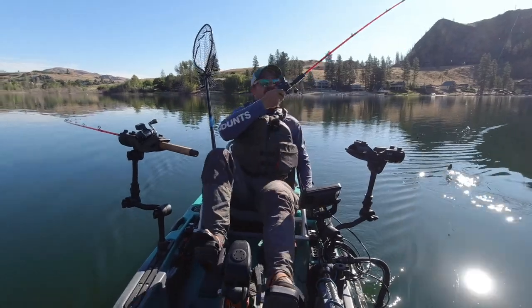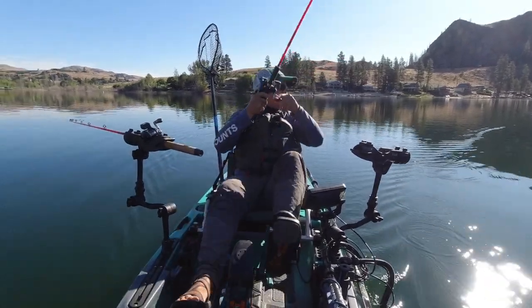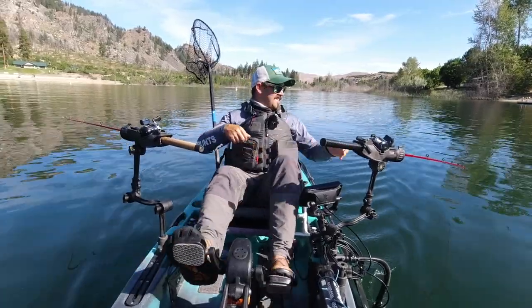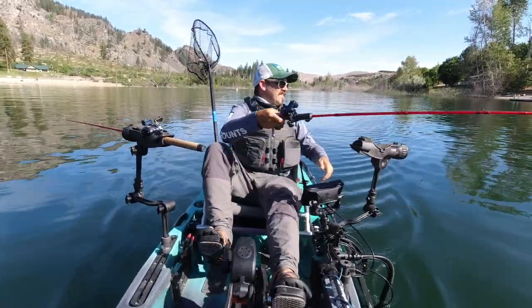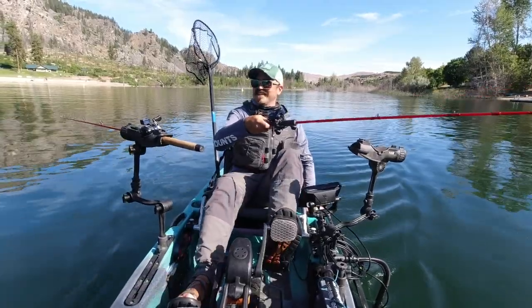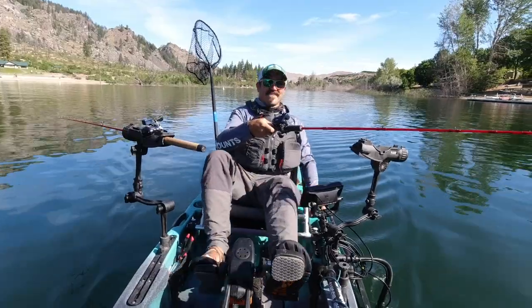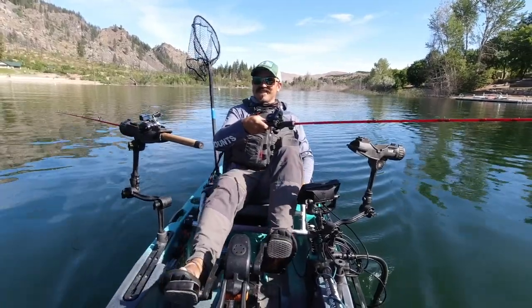Oh, he just came off — there's fish — lost it again. Telling you, those octopus hooks are just no good for kokanee.